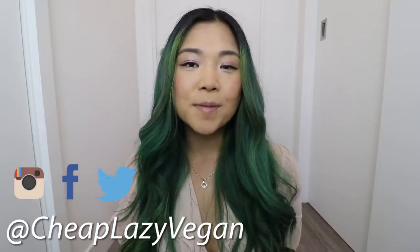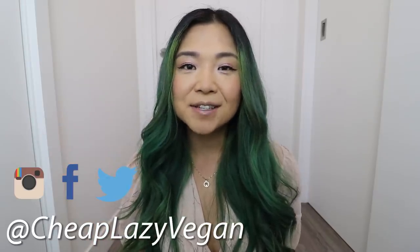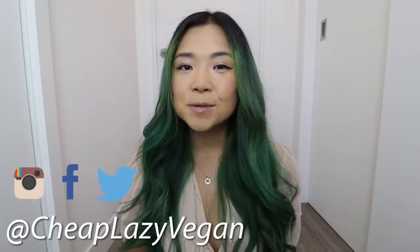Hey guys, it's Rose and welcome back to Cheap Lazy Vegan and another recipe video. Today I'm going to be showing you three different recipes that are low calorie, healthy, delicious, and filling. So hopefully you guys are excited.